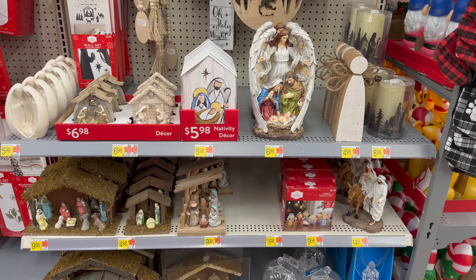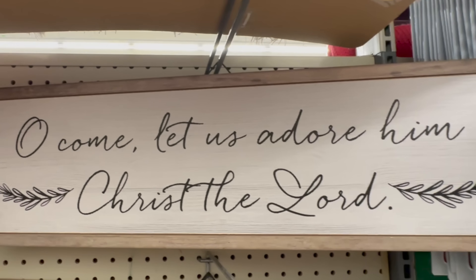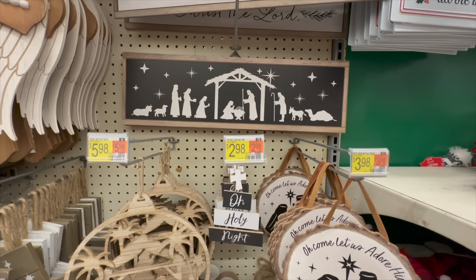Although this next section is a little bit small, I love that it shows the real reason of Christmas, and that is the birth of our Savior Jesus. They had a few decor pieces — one of my favorites is this Silent Night piece as well as this one that says, 'Oh come, let us adore him, Christ the Lord.'